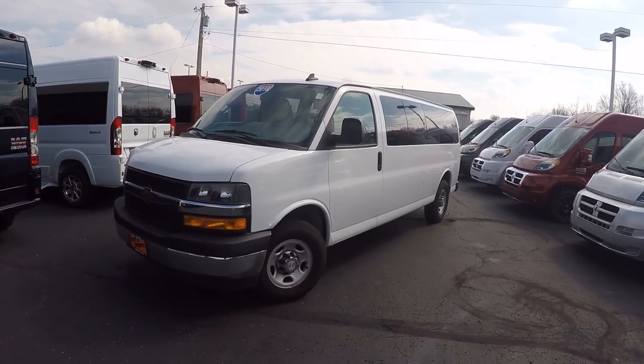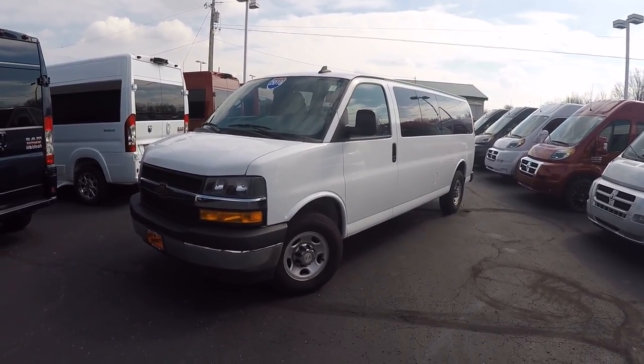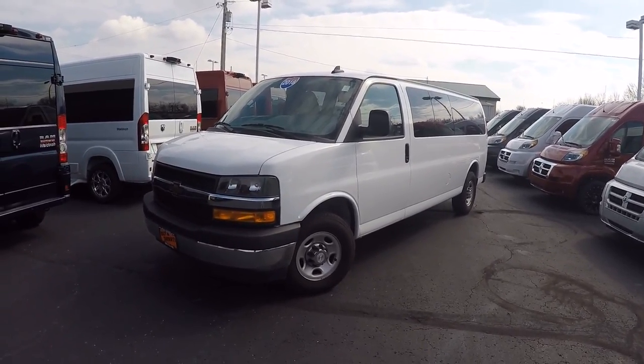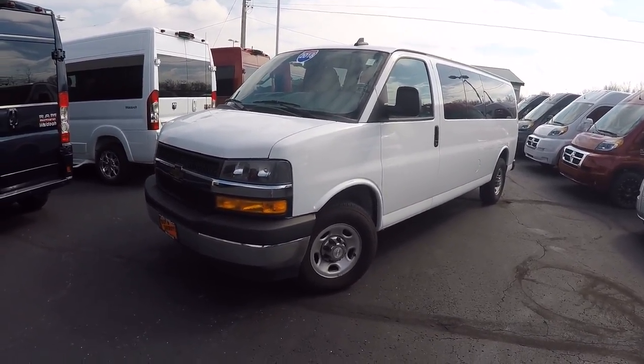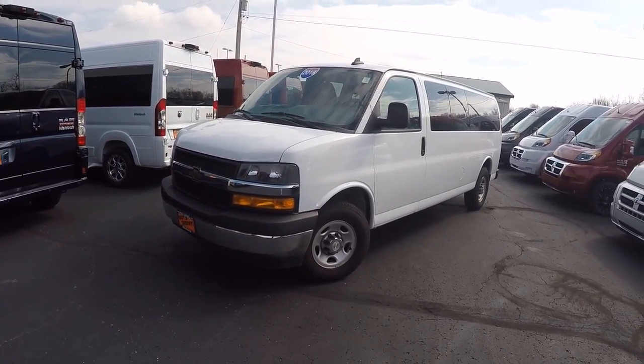What we have is a 2018 Chevrolet 3500 long wheelbase low top one ton van, and this is a 15 passenger van. This is a 2018 model so you can save thousands over a new one, and this thing only has 27,000 miles on it.